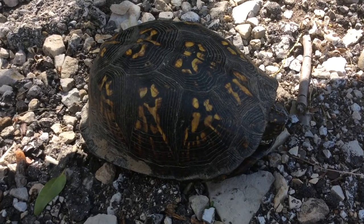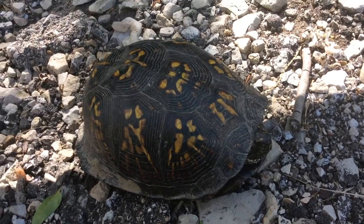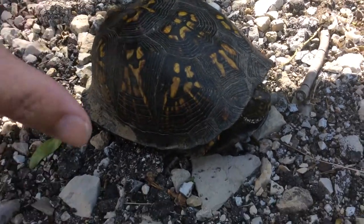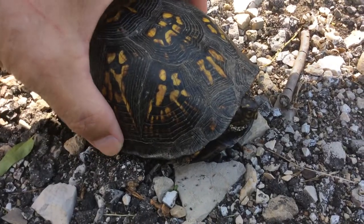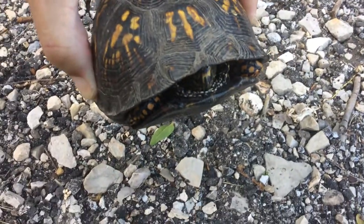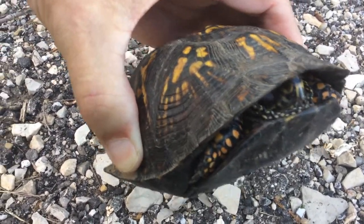This one here, I already picked him up so he's already inside a little bit. But I'll show you what happens. You see his head poking out there a little. But when you pick him up, see how they close up? And they'll close up tight too.